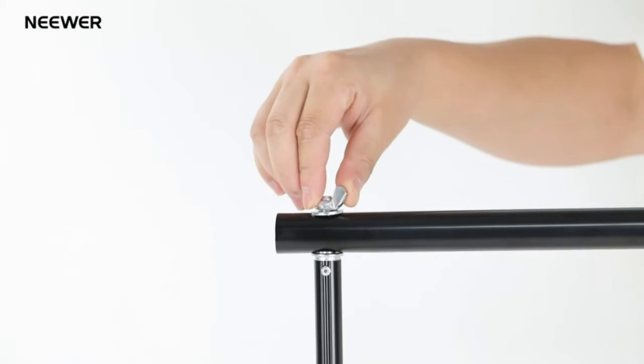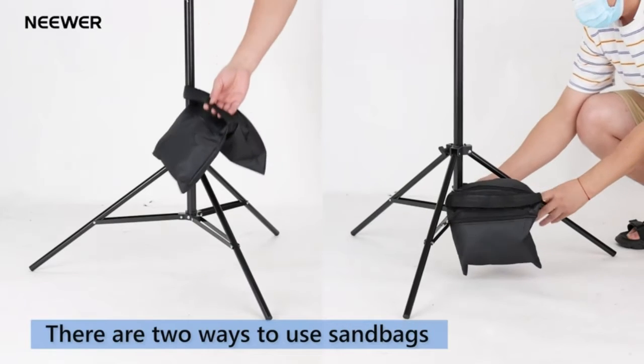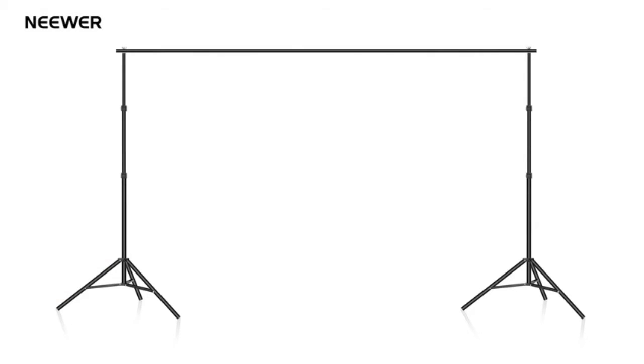Package contents: Neewer backdrop stand (two-pack), four crossbars, six backdrop spring clamps, two sandbags, carrying bag, and user manual. Backdrop clamp maximum opening: 1.4 inches.